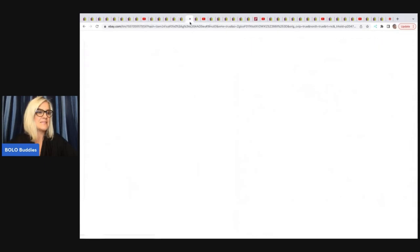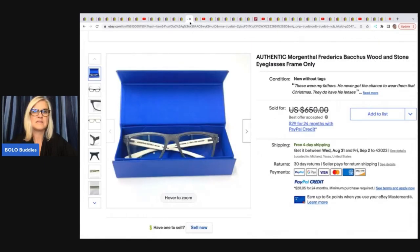The next item he sold are these glasses. They are authentic Morgenthau Fredericks Bacchus wood and stone eyeglasses. He said they were his father's — from his father's estate. He ended up selling these for $450 with free shipping.